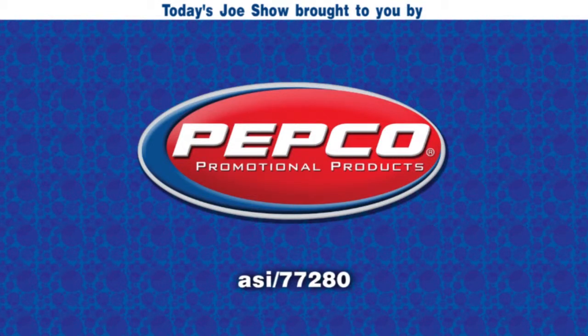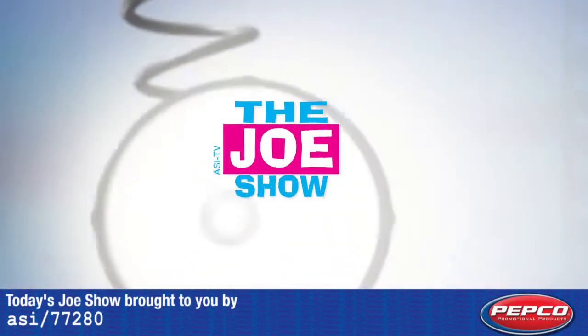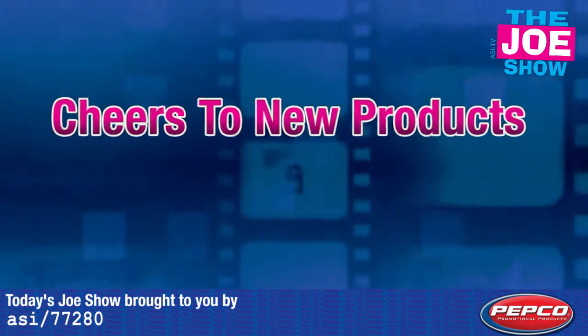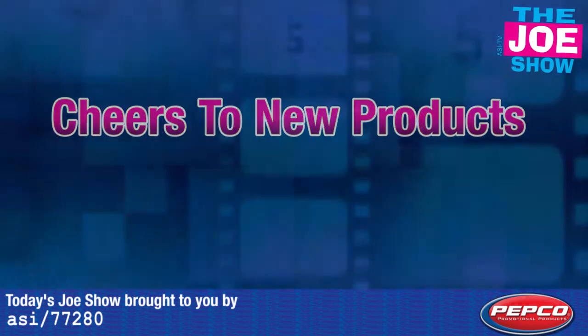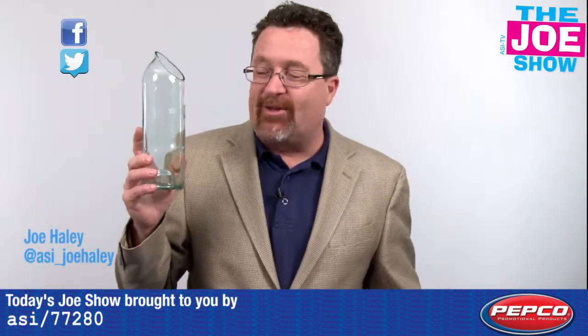Today's Joe Show is sponsored by Pepco Palms. Hi, I'm Joe Haley. You're watching the Joe Show.